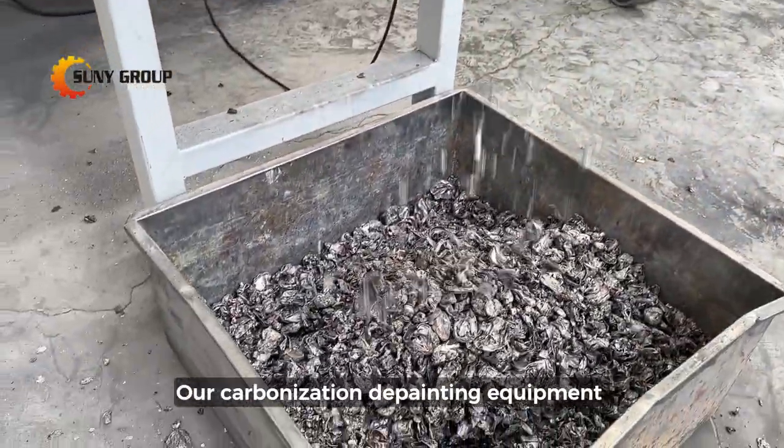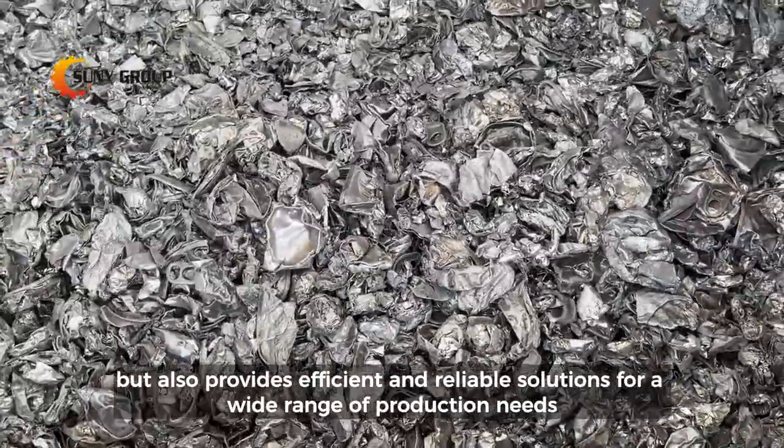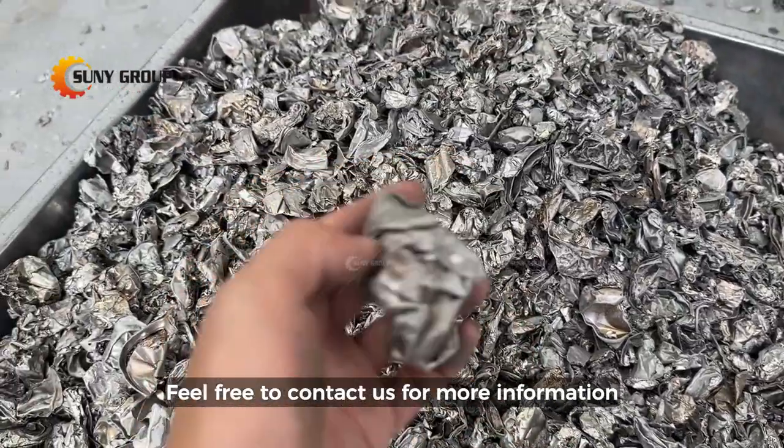Our carbonization decoding equipment not only facilitates aluminum can recycling, but also provides efficient and reliable solutions for a wide range of production needs. Feel free to contact us for more information.